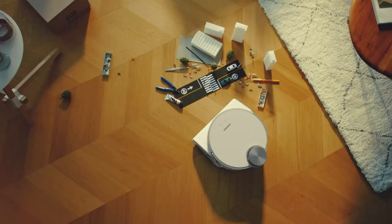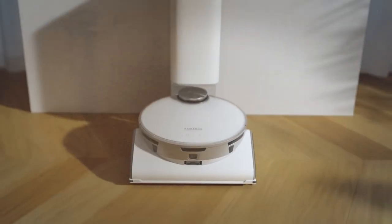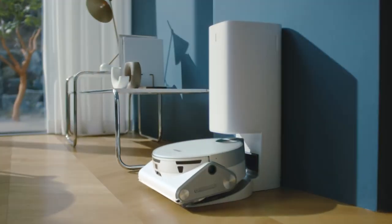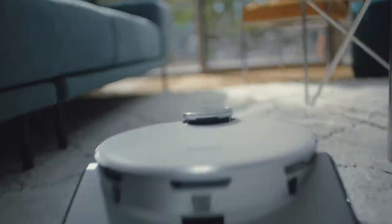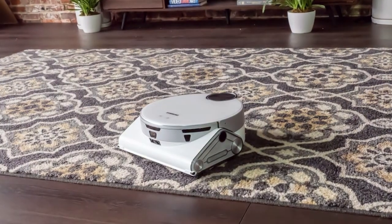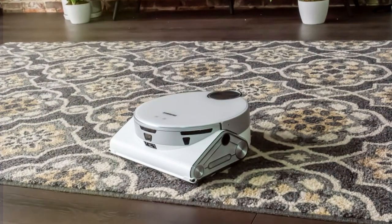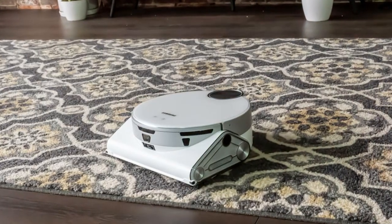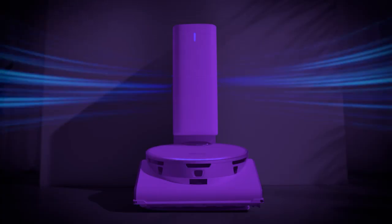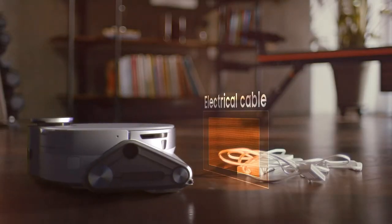Finally, the number seven position is dominated by the Samsung Jet Bot AI+ robot vacuum cleaner — a smart and efficient cleaning companion that takes home cleaning to the next level. With advanced technology and powerful performance, it ensures your home stays clean and healthy. The Jet Bot AI+ utilizes artificial intelligence to navigate your home intelligently, creating a precise map that allows it to clean efficiently and avoid obstacles. Its powerful suction can handle a variety of surfaces from hardwood floors to carpets, ensuring a thorough clean every time.